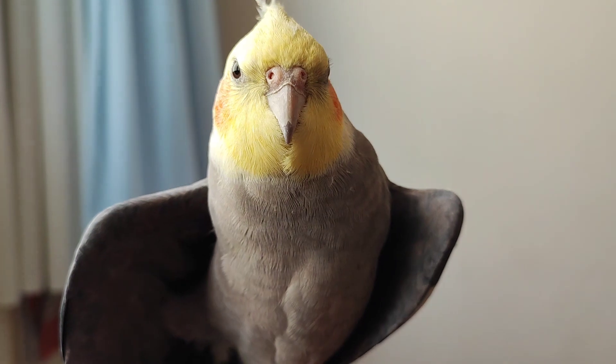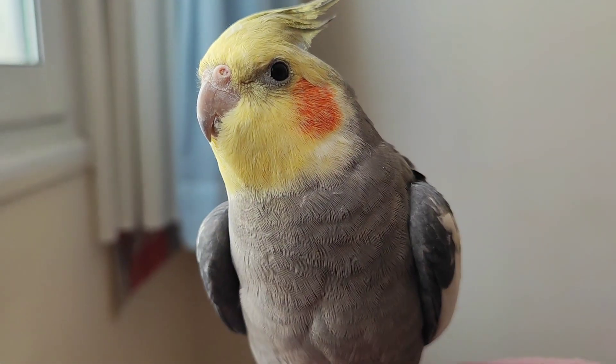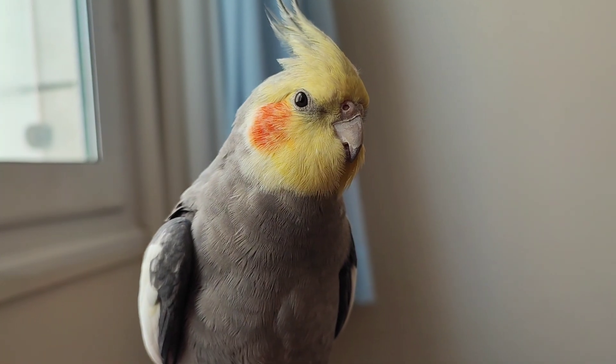Hello everyone and welcome back to my channel. Today, we are going to be exploring the fascinating world of cockatiel eye colors. Did you know that these beautiful birds can have a variety of eye colors? Let's dive in and learn more about them.